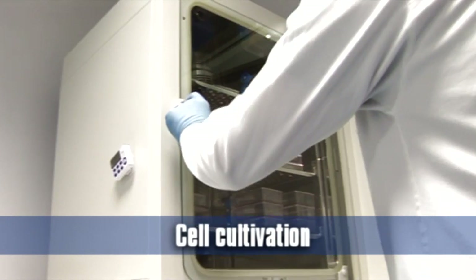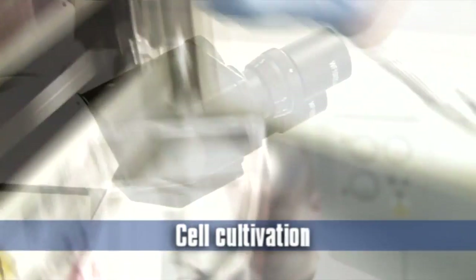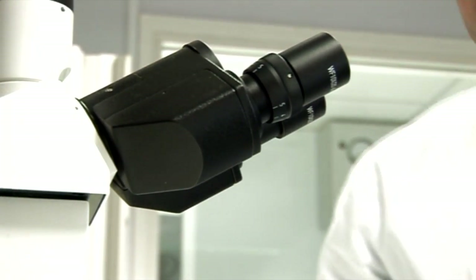Cell cultivation is also performed: mesenchymal stem cells are cultured in order to ensure the viability of each sample.